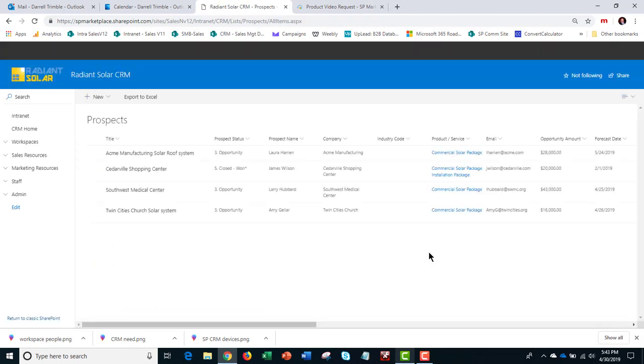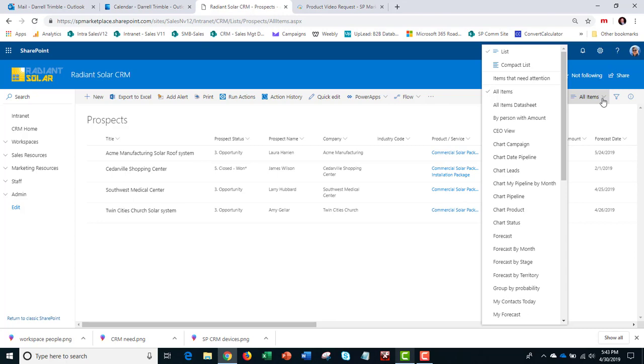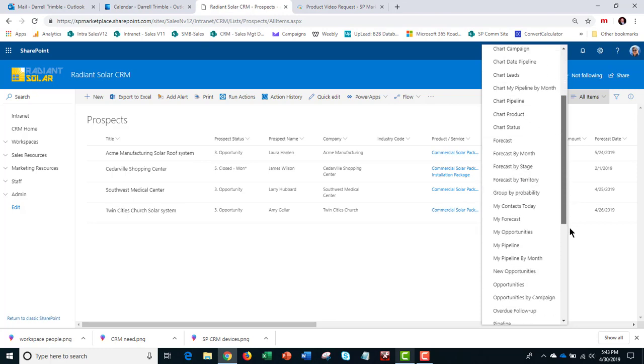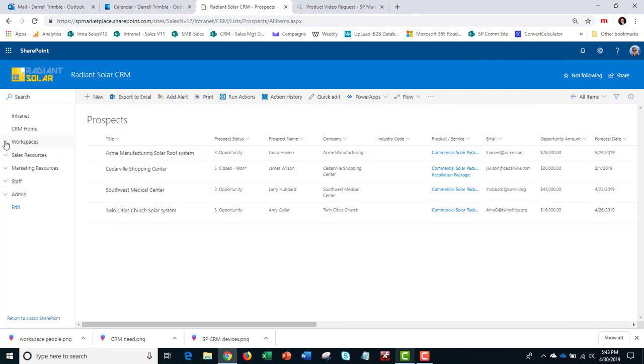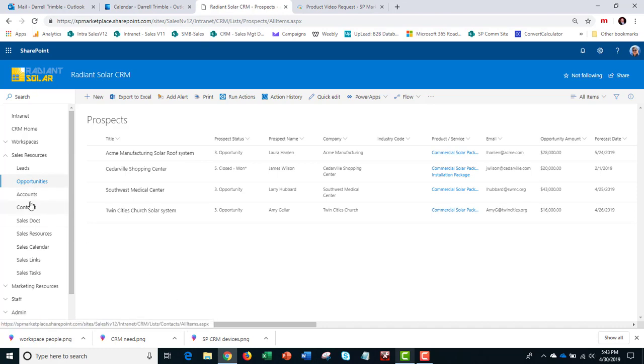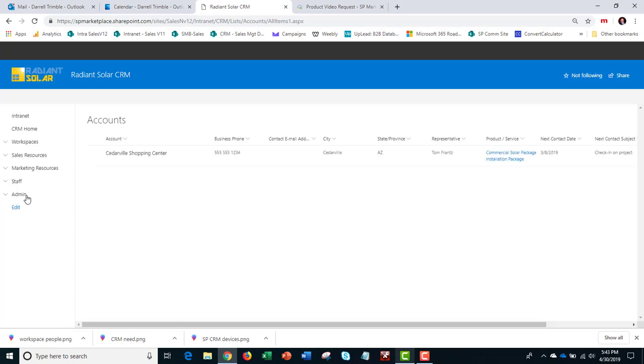You can actually customize it to fit your sales process. You can also do forecasting by stage or by territory in the sales management workspace with many different types of views on this set of prospects. A third list — and we've seen other things like sales docs and contacts — these are all related to either leads or accounts. Once a deal has closed, like Cedarville Shopping Center, it actually gets copied over to an account.